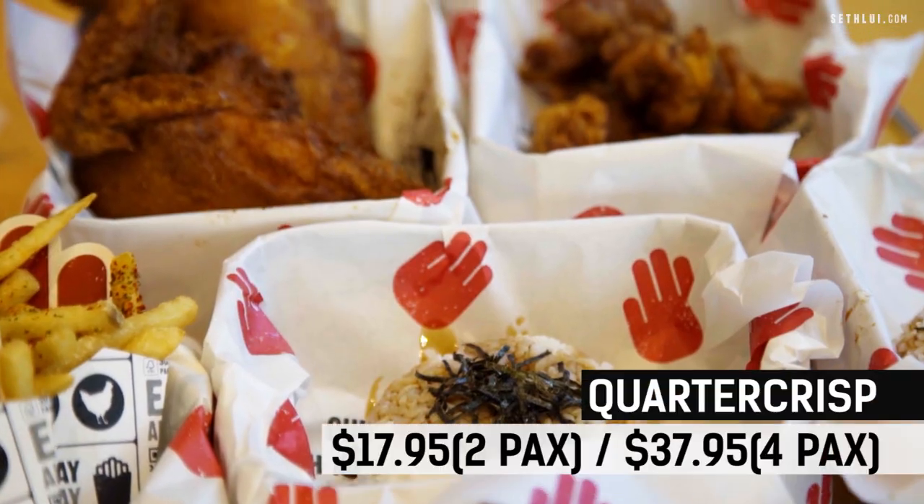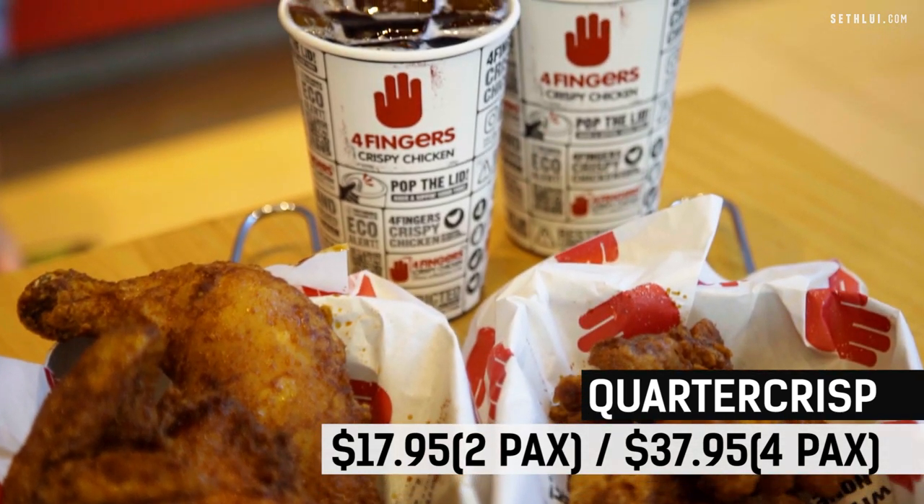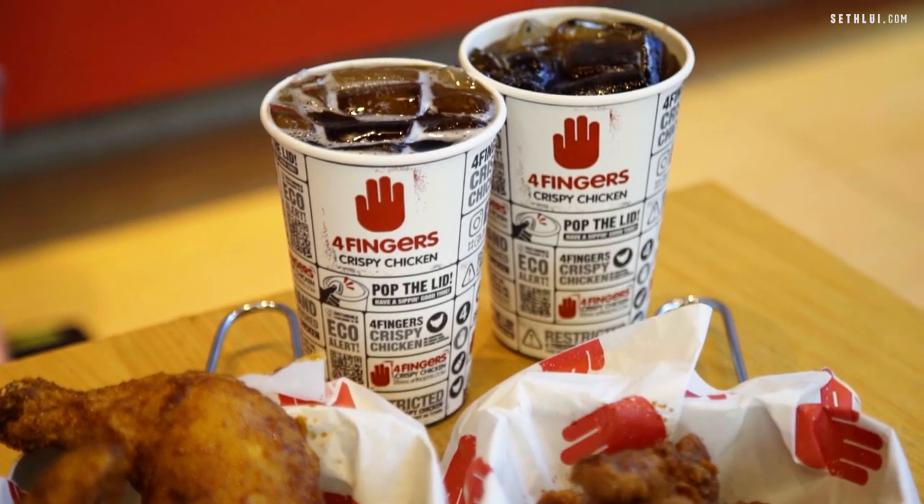My Quarter Crisp Chicken has arrived. You can see here we have the two-packs combo and also the four-packs combo. The two-packs combo comes with two pieces of Quarter Crisp Chicken, six chicken bites, two rice — it's a teriyaki Japanese rice — as well as two soft drinks of your choice, like lemon tea or coke, whichever you can find at the machine.